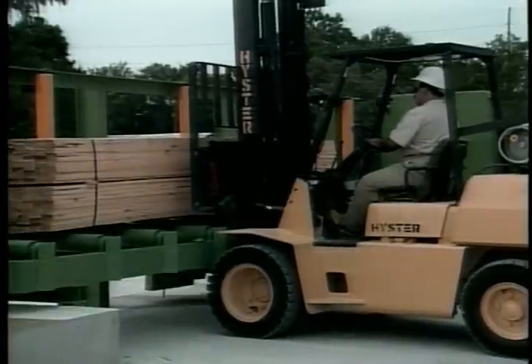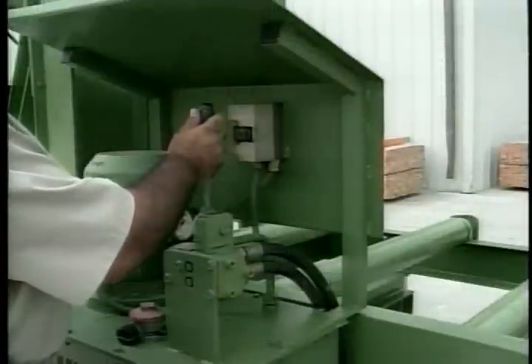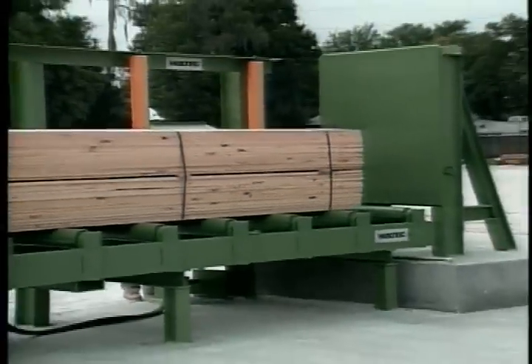The Holtec concept begins with our package aligner, a hydraulically operated system that squares the ends of lumber packages, reducing or eliminating the requirement of making squaring cuts.